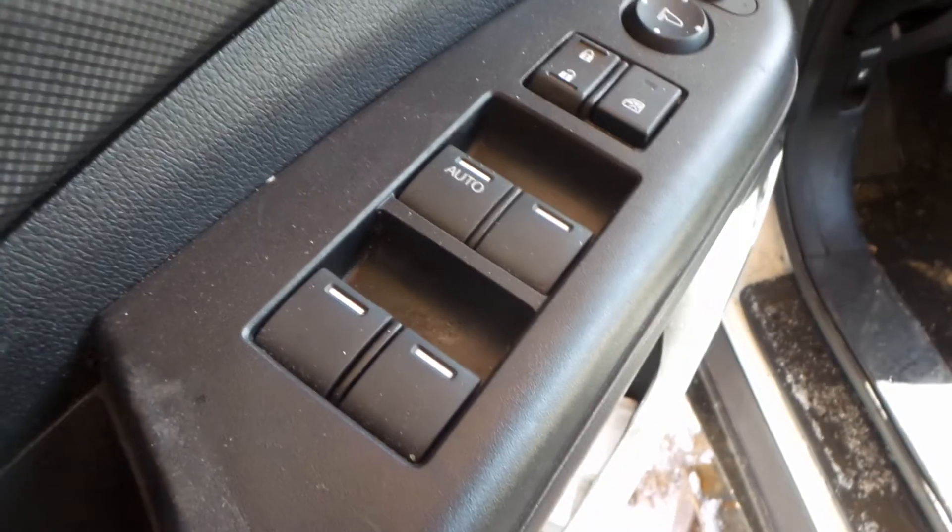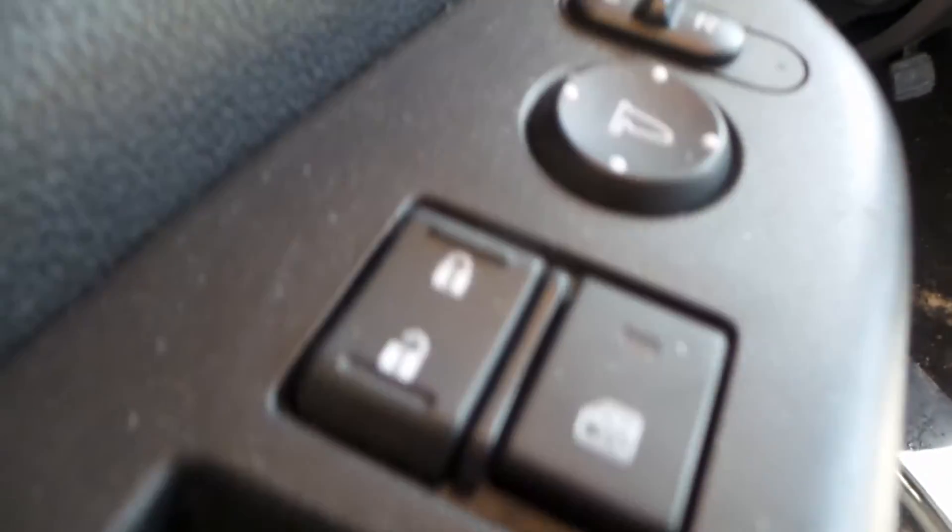Swinging to the inside — good trim panels in this bad boy all the way around, black on black. Got a good master for windows, locks, and mirrors — the whole deal in one master switch. That's a real master switch for you.